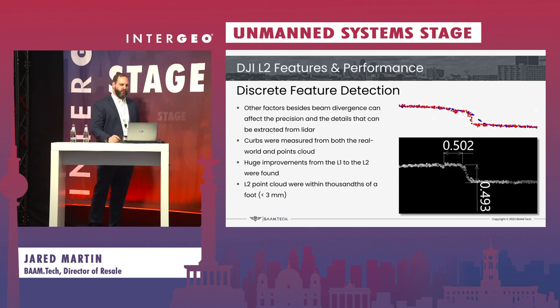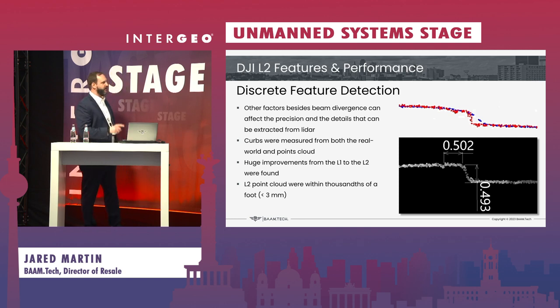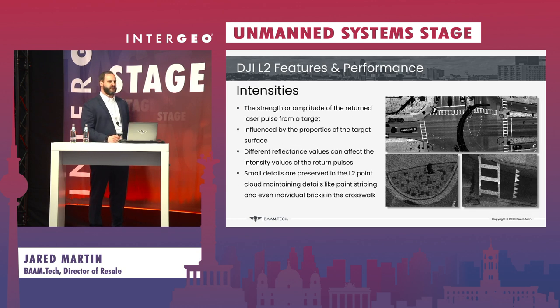One thing we were very proud to see was an improvement in curb detection. Through manual measurement, we validated that the DJI L2 was able to accurately measure and model curbs that we were flying over — similar to a mobile system. Any discrepancy we saw was at the millimeter scale, which could be human error on measurement or on the software's part. You have very clear detection of defined features in the vertical with this new system. Beyond that, we saw greater contrast in intensities with more clarity, which will allow additional feature extraction from intensities alone and improve automation for classification, feature extraction, and modeling in CAD environments.